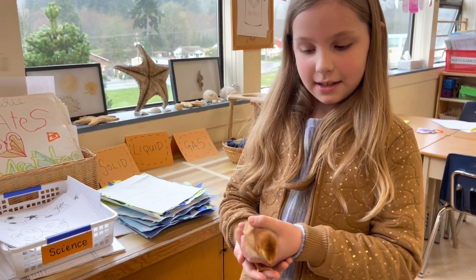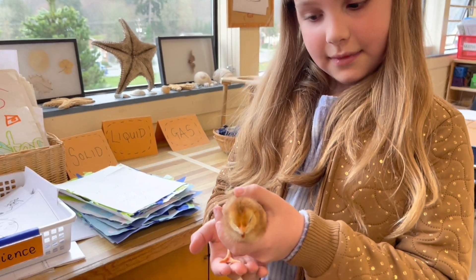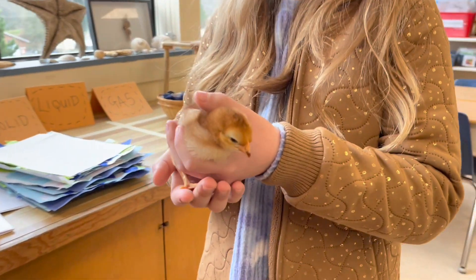Hi, my name is Addison and this little chick I'm holding is Sunny, and I named her last name Bunny — Sunny Bunny.